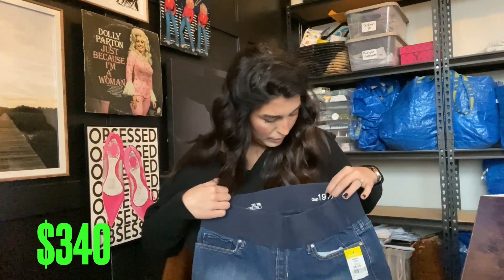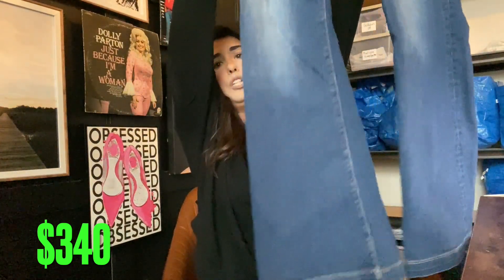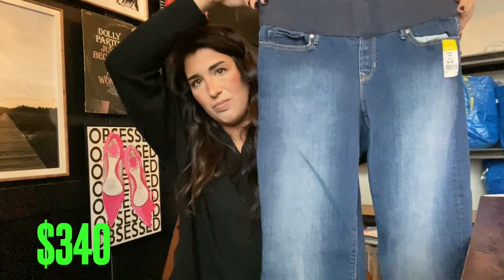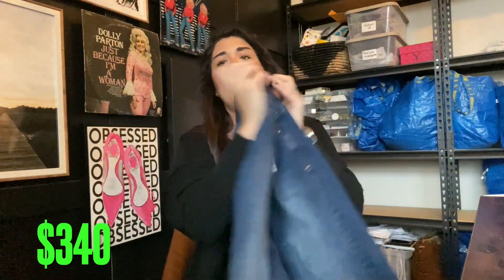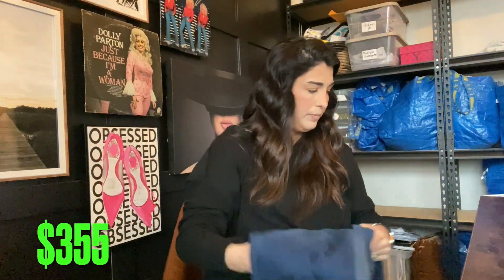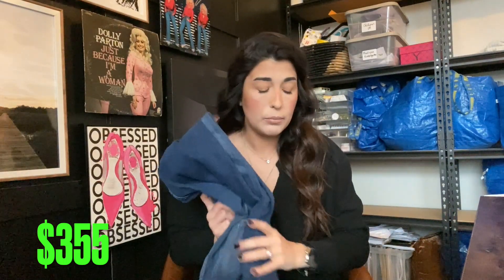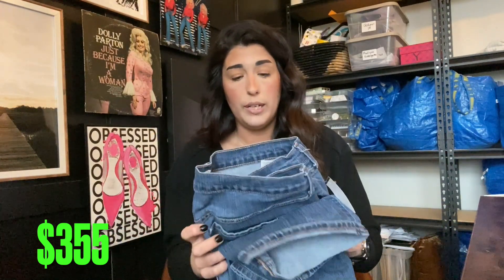Next up we have these Gap Maternity jeans in a size 30. I normally don't pick up maternity, but these were bootcut, which is trending right now, so I thought why not? Super cute — I paid about 80 cents, so I'll probably get about $15. I don't normally pick up these brands at regular Goodwill because jeans are almost $9 there and I wouldn't be profiting. At the bins I'm willing to pick up more lower-end items.